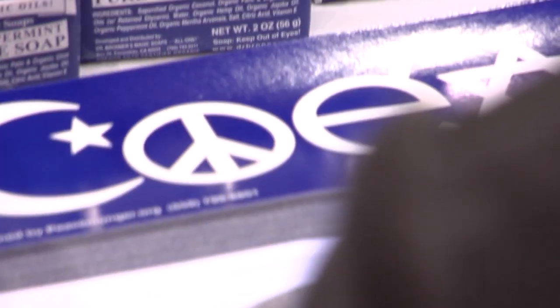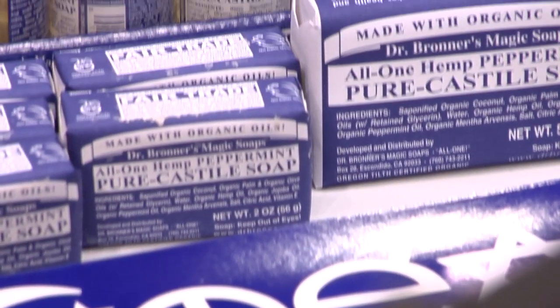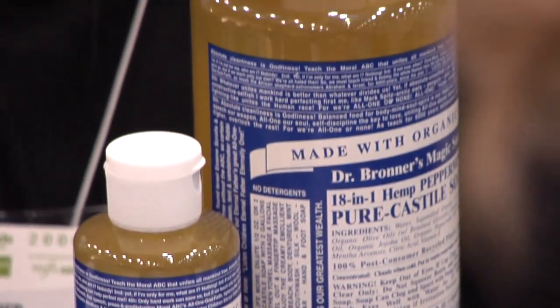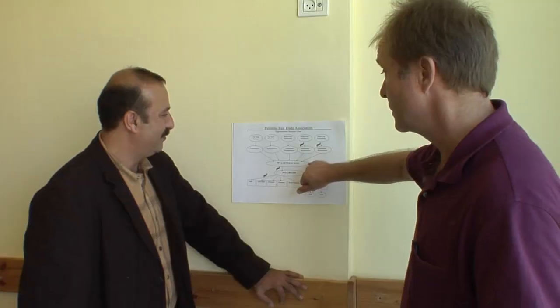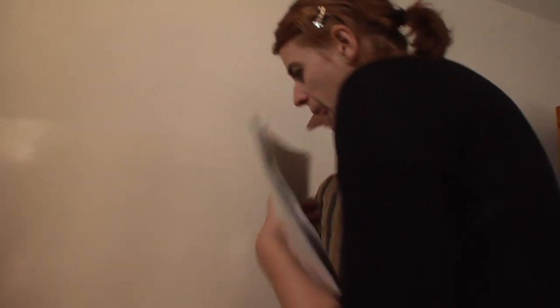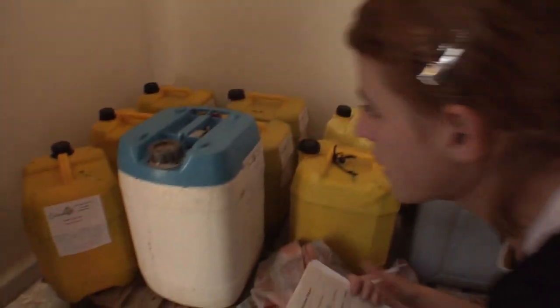Behind me you see some of the olive trees that will produce the olive oil that goes ultimately into Dr. Bronner's organic and fair-trade soaps. In 2005 we embarked on a program that has as a goal to convert by 2007 more than 95% of our raw materials to sources that are both organic and fair-trade certified. As part of our visit, we have organized inspections by an independent international certifier.